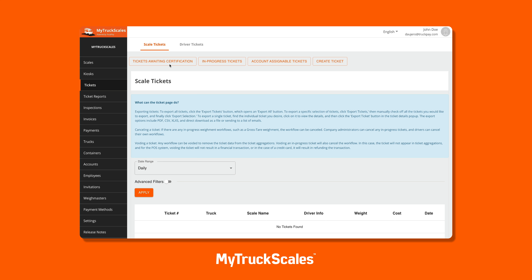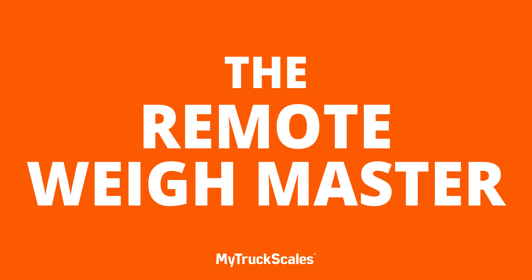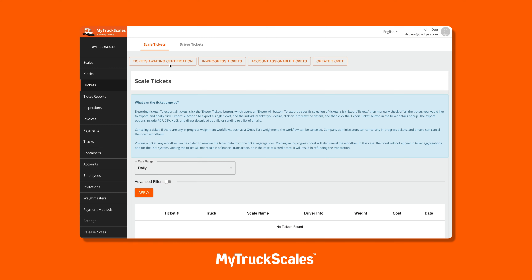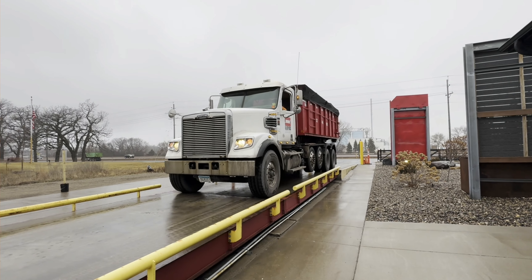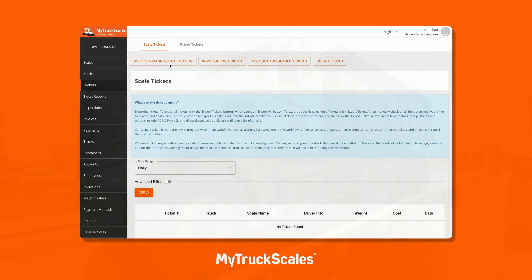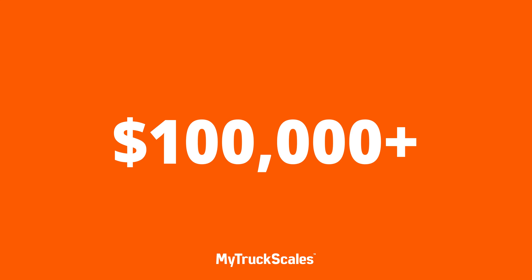Welcome to another My Truck Scales video tutorial. My name is Ben, and today we're introducing a revolutionary feature that's set to transform the way you manage your scale locations: the Remote Way Master. This is a game changer for businesses with multiple scales or facilities.